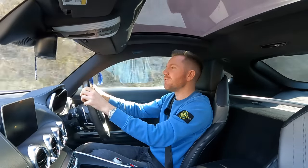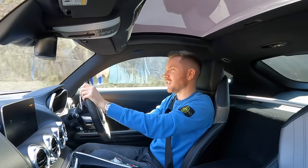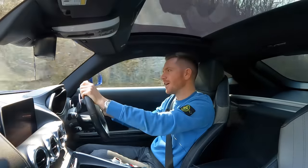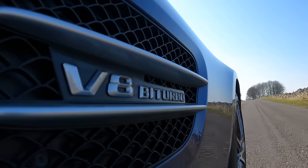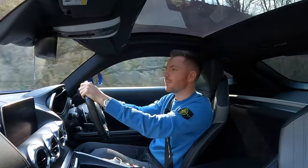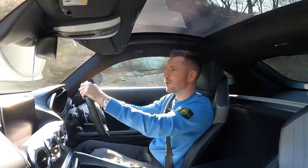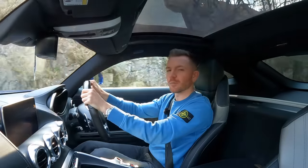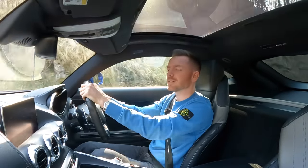Well, thank you once again for watching. If you're new to the channel and you've come here because you're considering buying an AMG GT, then go for it — you really won't regret it. If you're new to the channel, make sure you subscribe and give the video a thumbs up, because it really helps with the YouTube algorithm. If you've got any questions or comments, let me know below and I'll do my best to get back to you. Cheers guys, I'll see you next time.